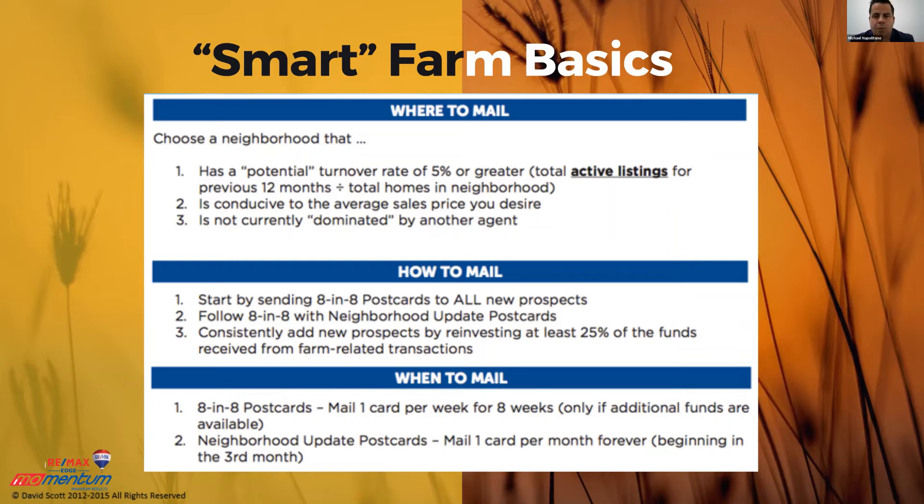Begin to do neighborhood update postcards — mail one card per month, forever. When you're starting these campaigns, it has to be consistent, you should be able to measure them, and you should be doing lead generation while you're sleeping. And I'm talking to you — that person that does expireds and for-sale-by-owners. At some point you're going to get tired. The question is: do you reinvest some of the proceeds of those transactions back into a program that will give you leads ongoing, while you're sleeping, while you're not making those phone calls?